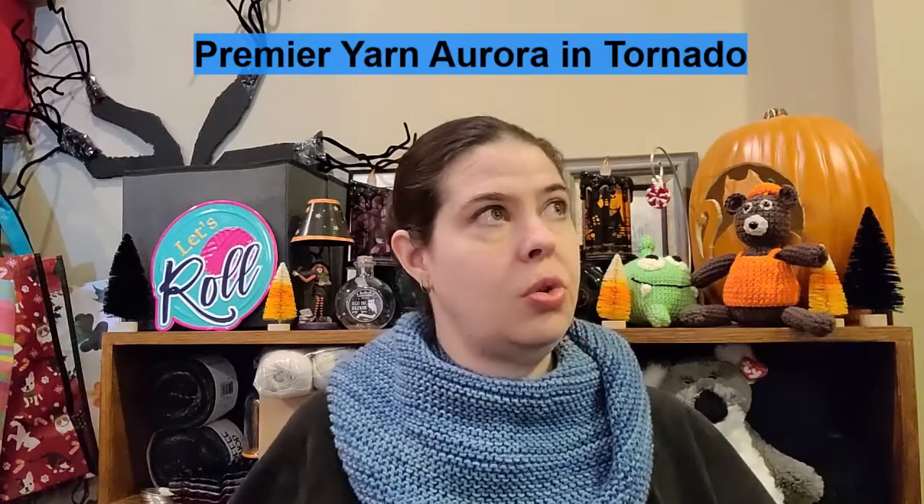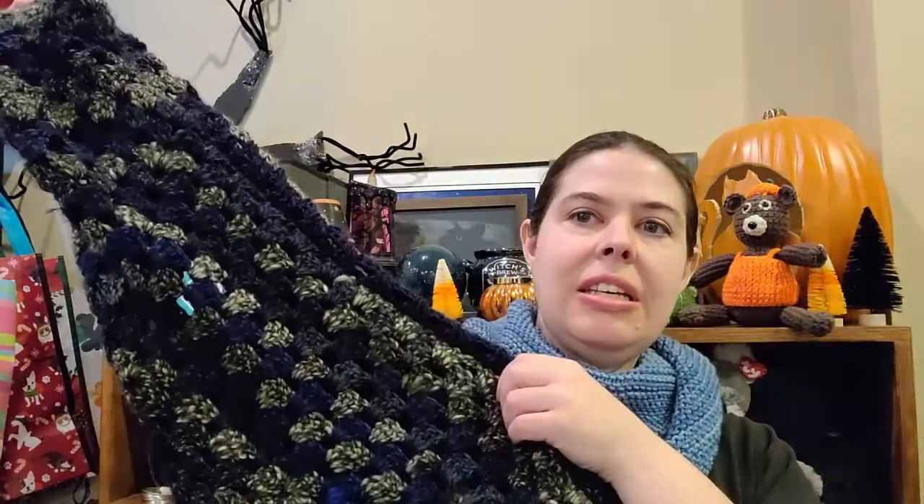My last project to share today is the Campfire Cardi by The Make and Do Crew, made with Premier Yarns in the discontinued Aurora colorway. It's a hexagonal granny square style jacket — you make a six-pointed granny square that forms the sides and arms. I know it has to be six-pointed because I messed up and made it five-pointed, and it didn't go well — I had to pull it all out.